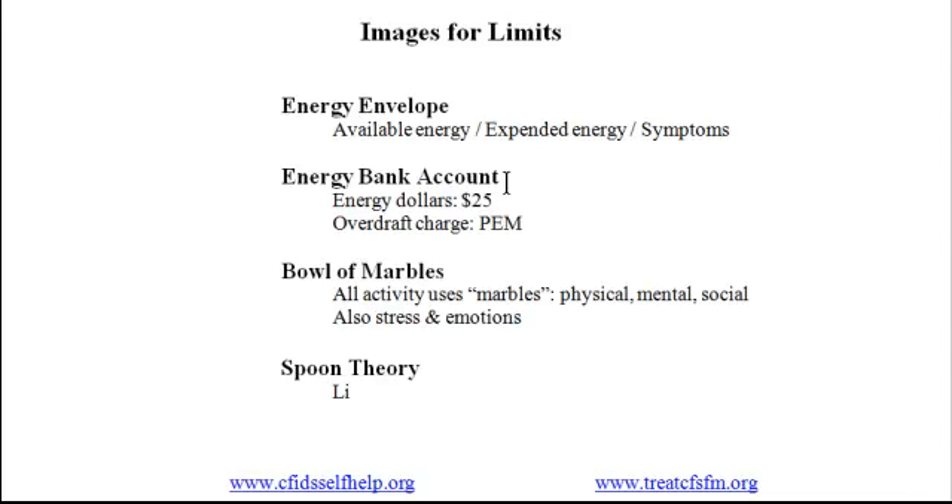So the idea is that we have limited spoons. There you have it — four metaphors for limits. And in the next couple of videos, I'm going to describe two ways that you can define your limits: one to define them overall, and another on defining limits in detail.